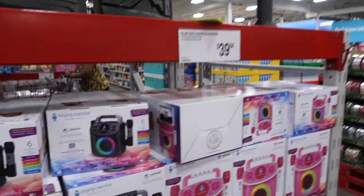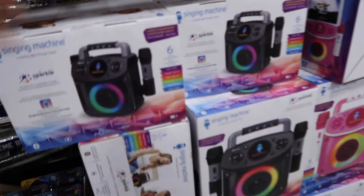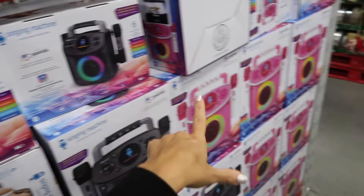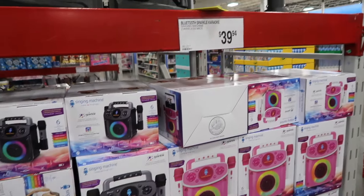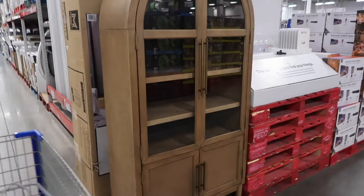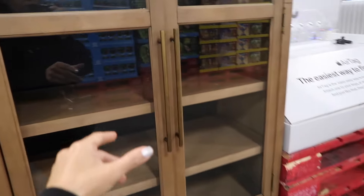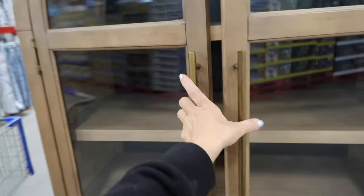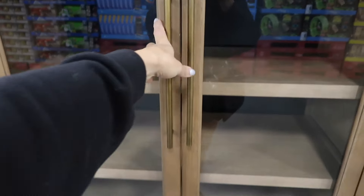Singing machines — they have black and white/pink for $39.94, and you get two wireless mics. They also have the Enzo cabinet in brown. I want to paint my china cabinet at home to match the black one — I think they have it in the back at this location.